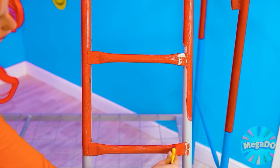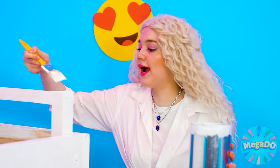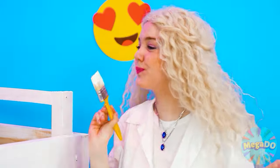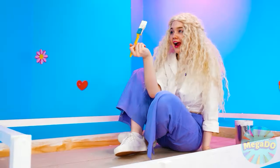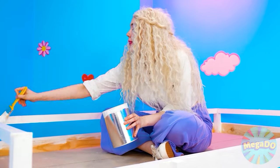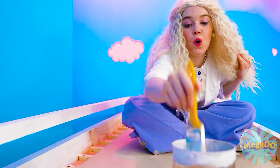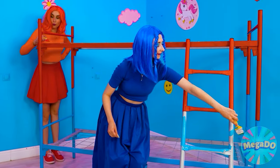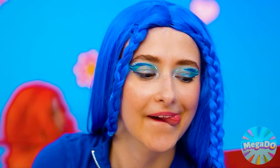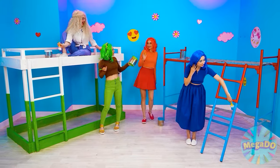Wouldn't it be cooler if we just used our powers to fly to the top bunk? Anyway, I gotta make sure I paint this top bunk nice and pretty — just as pretty as the first! I think I'm gonna wanna sleep here. Our beds are turning out so cool! I'm gonna take the bottom bunk for myself. Girls, we did such a good job! The first stage is complete.